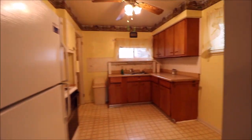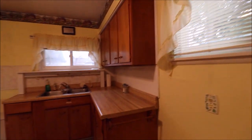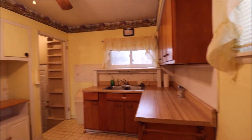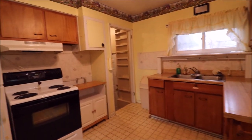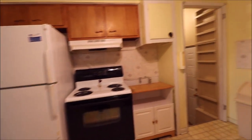Coming into our kitchen — real wood cabinets, easily refinished if necessary. Tons of natural light pours in here from the two different windows. All the appliances are included with the home.